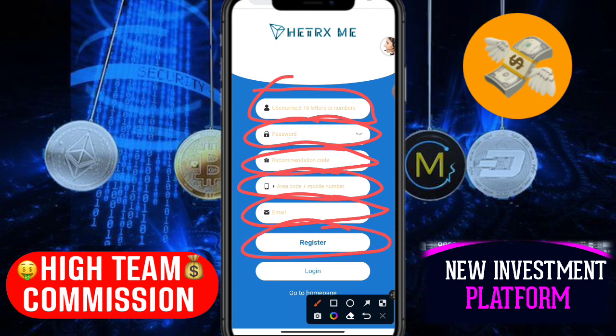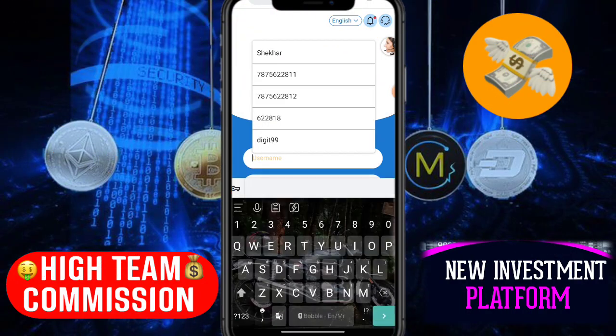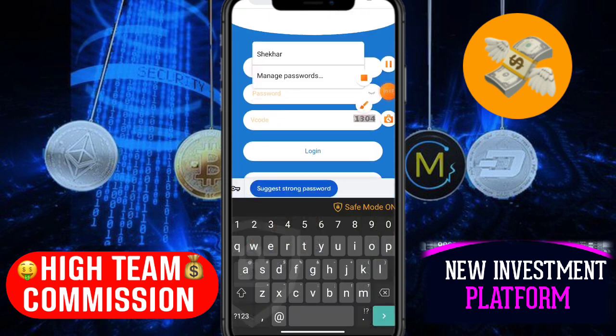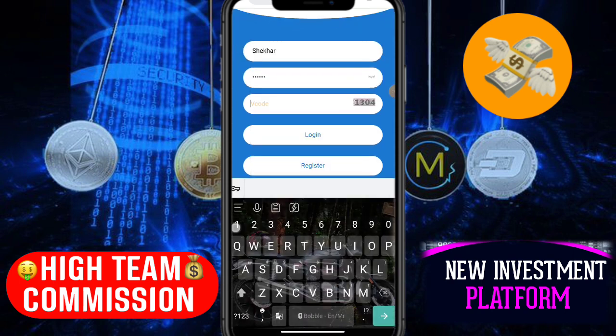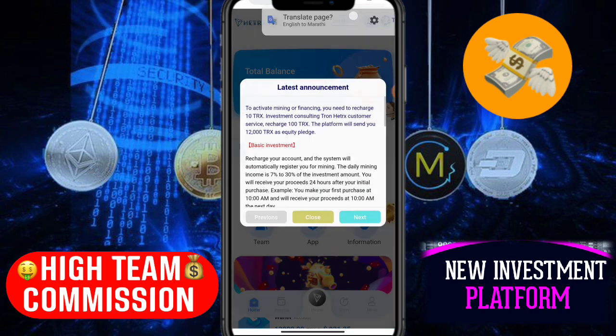Now I'll click the login button and log in to this website. I'll enter my username and password — they're already filled in. You can see the captcha code here: one, three, zero, four. My captcha code is entered. I'll click the login button and log in successfully.